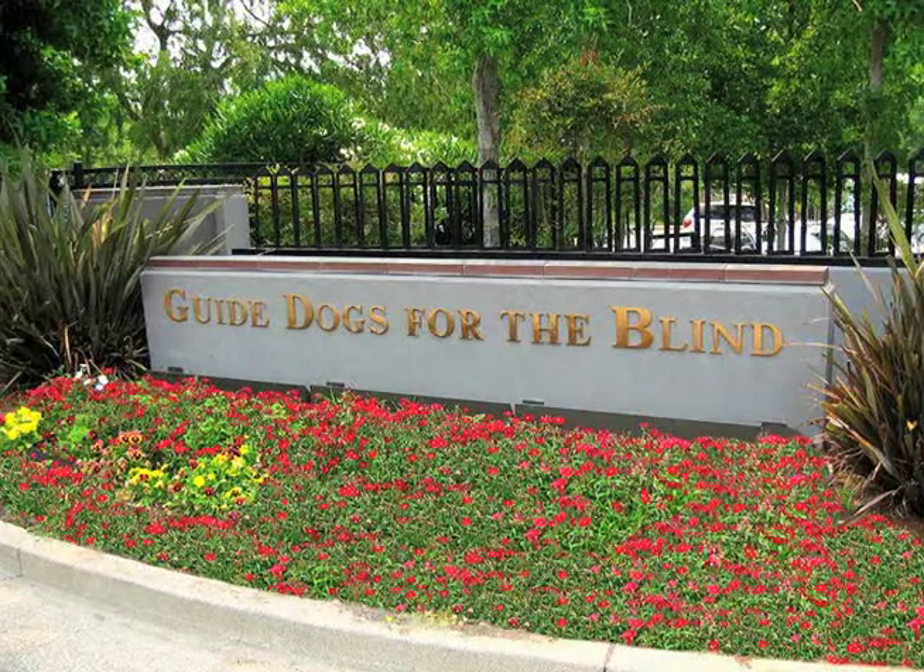I'm Martha Windish from Personalized Dog Training and I'm going to teach you about puppy testing. Puppy testing was developed by Clarence Pfaffenberger in the 1930s at Guide Dogs for the Blind in California. He developed the puppy test to evaluate certain characteristics desirable in a guide dog.